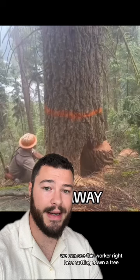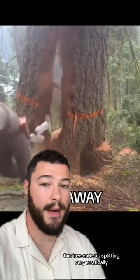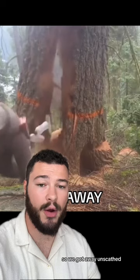Initially, everything seems to be going just fine. But a couple seconds later, this tree ends up splitting very erratically, meaning this guy has to get out of the way and quickly. Fortunately, he had an extremely fast reaction time, so he got away unscathed.